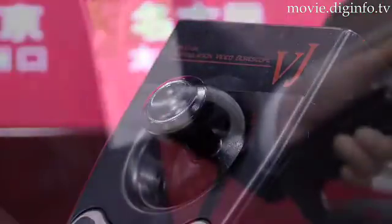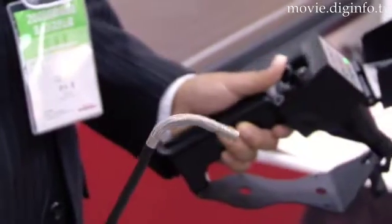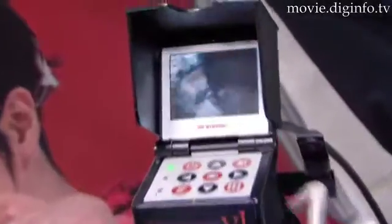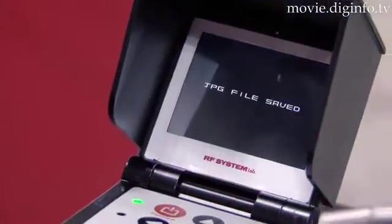Compared to conventional video borescopes, the VJ allows for articulation of the camera through the use of a joystick, features adjustable brightness levels for the high intensity white LED, and has a built-in screen and uses batteries for ease of use when out in the field.